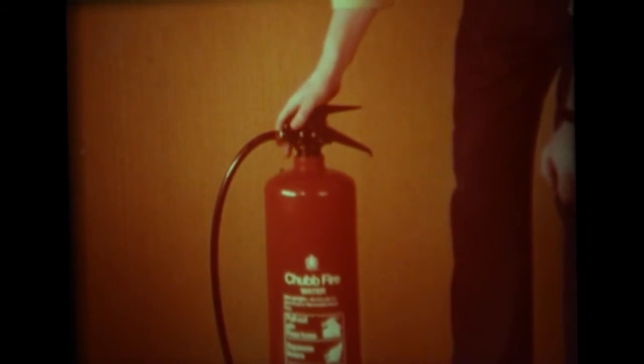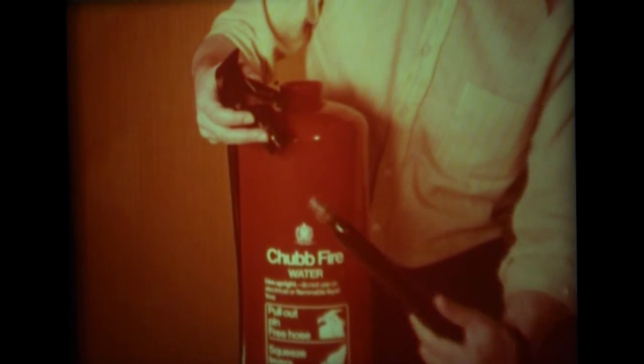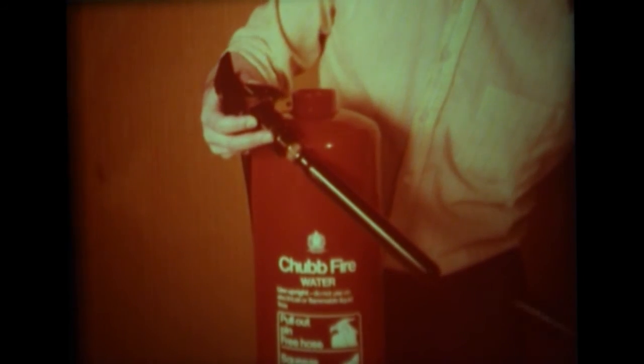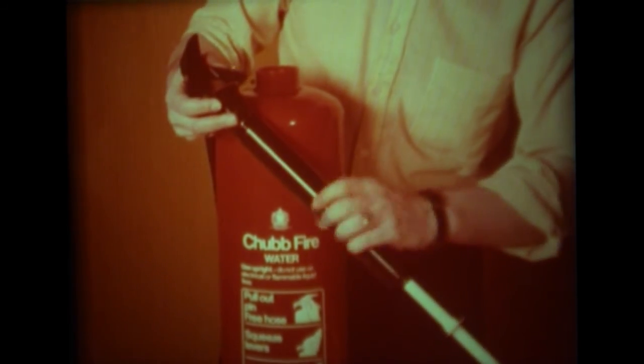On the other hand, gas-operated extinguishers provide a discharge under pressure from a CO2 gas cartridge. These are fitted within the container, and after use the spent cartridge can be quickly removed and a new one fitted. As can be seen, the whole of the recharging operation is simplicity itself.